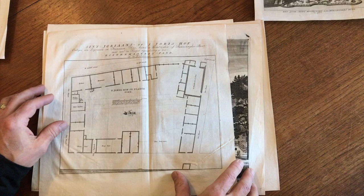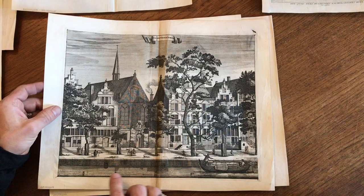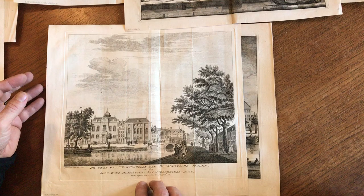This one is from a slightly different source — major structures in and around Amsterdam, country houses. This is the Kalverstraat, St. Jordan's, and here we have a nice canal scene in the center of the city.